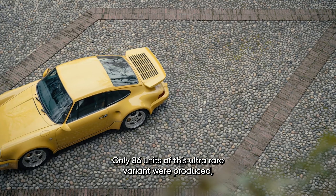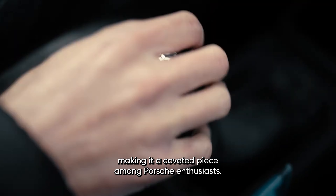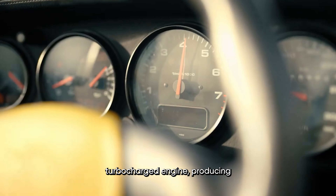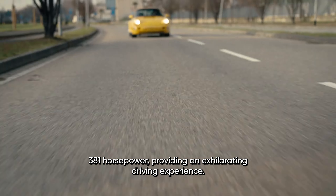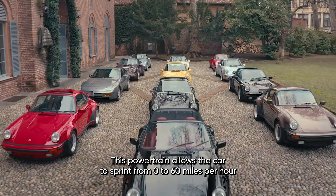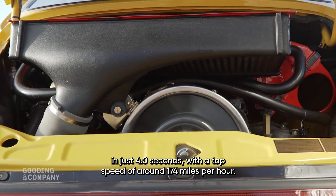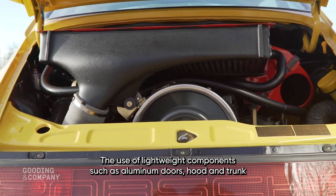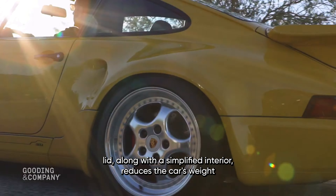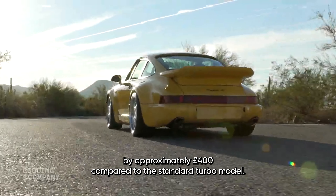Only 86 units of this ultra-rare variant were produced, making it a coveted piece among Porsche enthusiasts. The 964 Turbo S Leichtbau is powered by a 3.3-liter turbocharged engine producing 381 horsepower, allowing it to sprint from 0 to 60 miles per hour in just 4.0 seconds with a top speed of around 174 miles per hour. The use of lightweight components — aluminum doors, hood, and trunk lid, along with a simplified interior — reduces the car's weight by approximately 400 pounds compared to the standard turbo model.